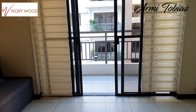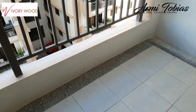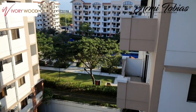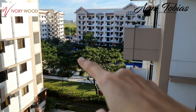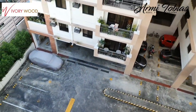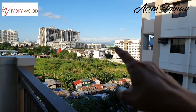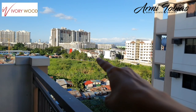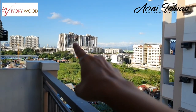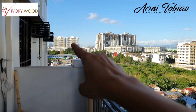Here we have the first balcony. So this unit has two balconies. When you look out here, you will see the pool, and that's the main gate. And when you look out the other side, you have Mulberry, Mahogany 2, Maple, and then the two buildings — Royal Palm and Rosewood.